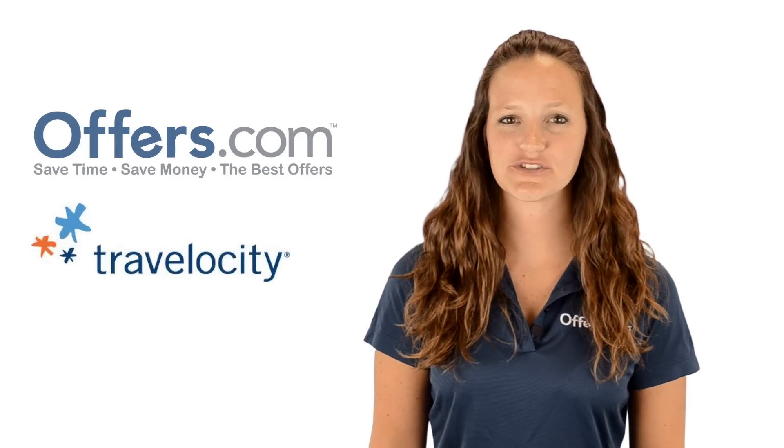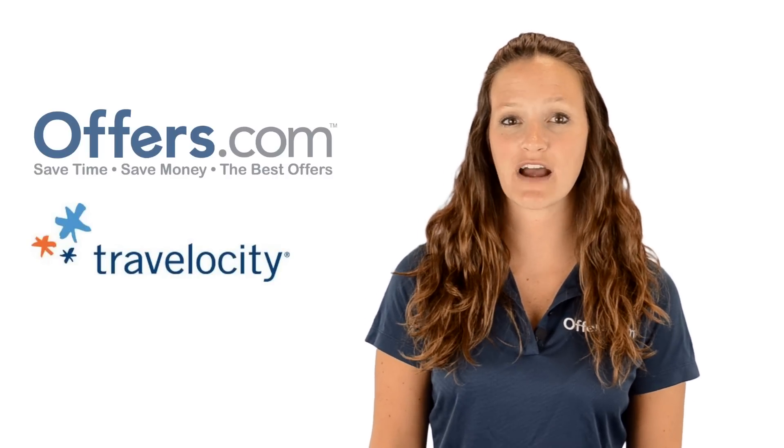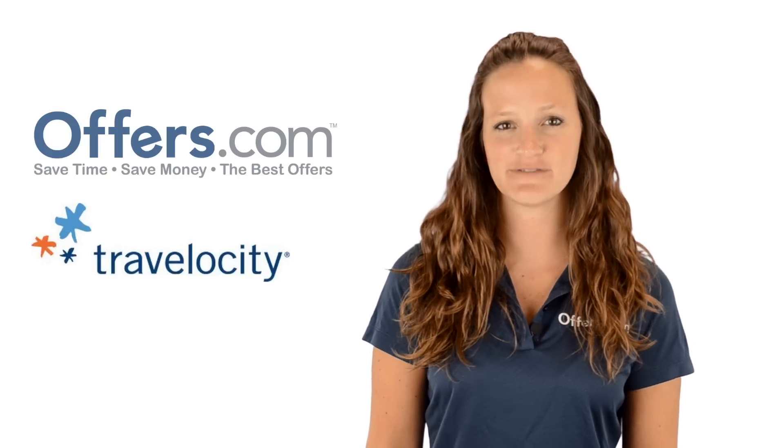Looking to save on your next getaway with Travelocity? You've come to the right place. On the Offers.com Travelocity coupon codes and sales page, you can find great deals on hotels, rental cars, and flights.